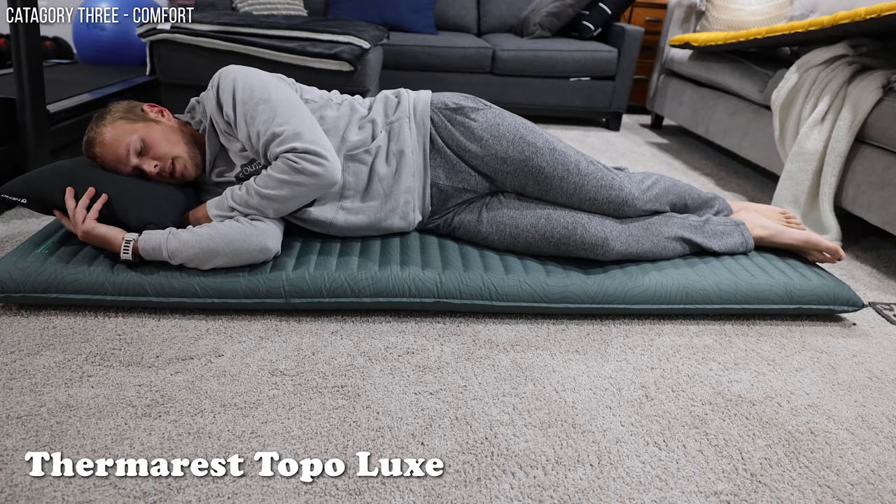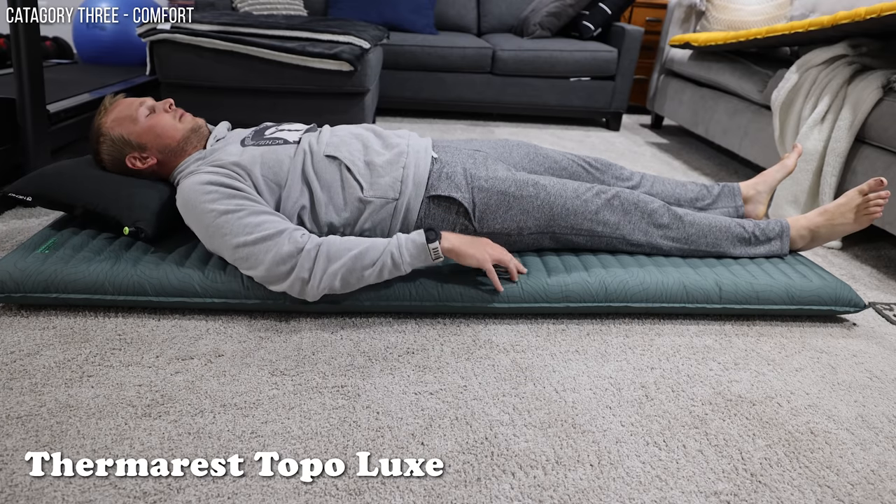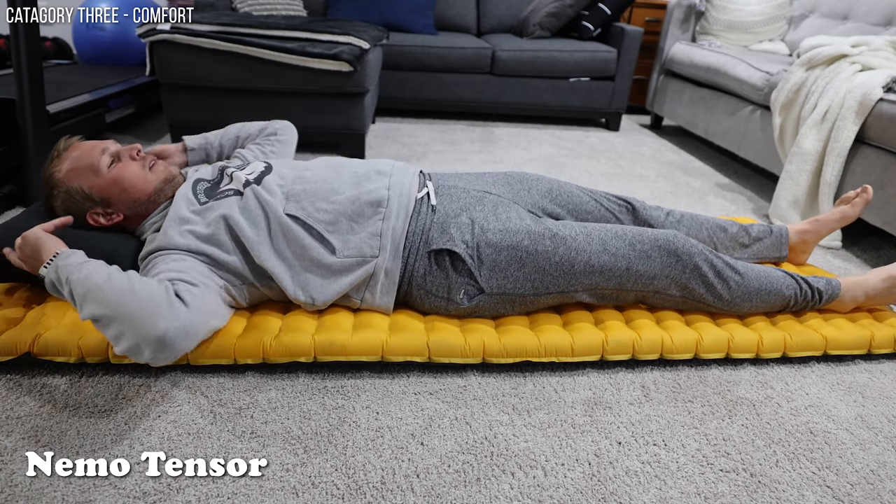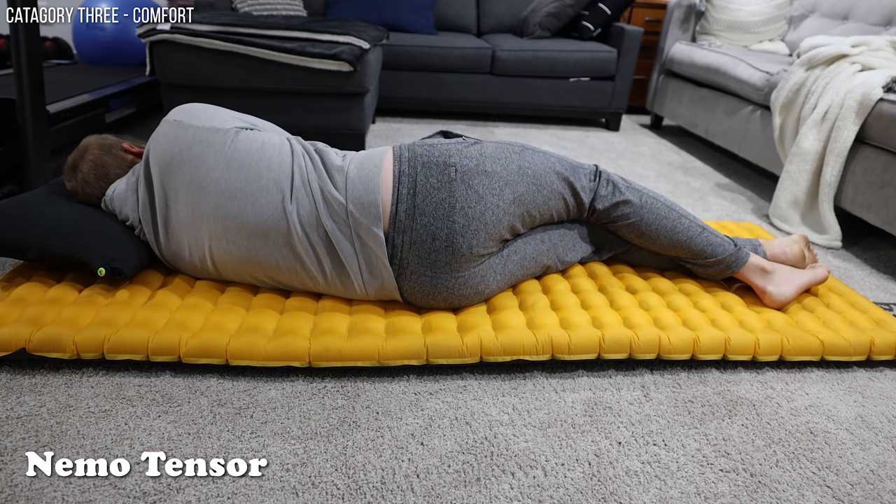The next category might arguably be the most important, and that is comfort. If you've watched anything on this channel, you know that Andy and I always say invest in sleep. There is nothing worse than going out backpacking on a multi-night trip and getting horrible sleep — you won't recover well or hike as easily the next day. I am a 90% side sleeper, so what's comfortable for me might not be what's comfortable for you. About 70% of people who sleep on the ground end up on their side at some point.